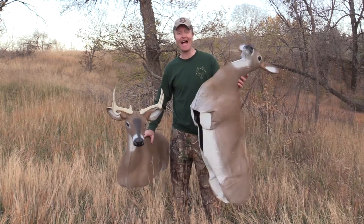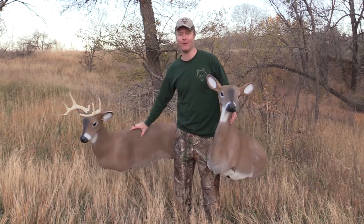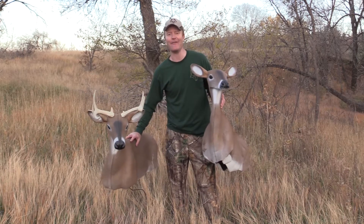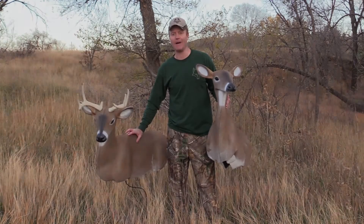Not only have we had the most lightweight, lifelike moving doe decoy on the market, we now have the most lightweight, lifelike moving buck decoy on the market.